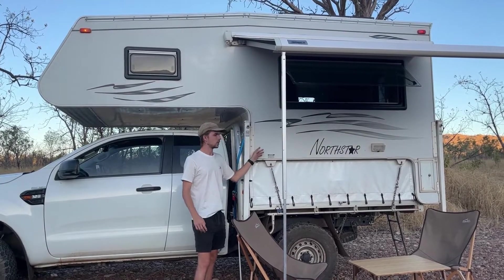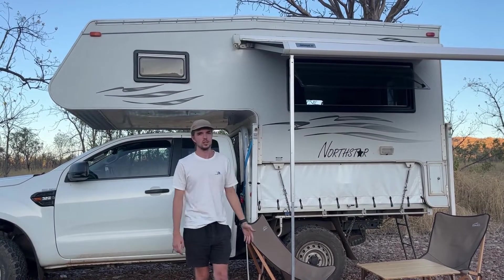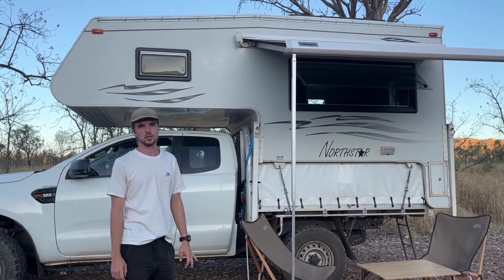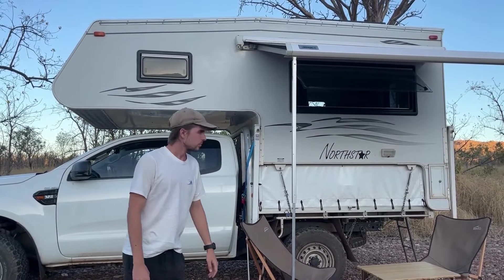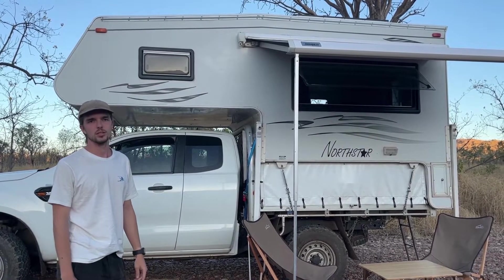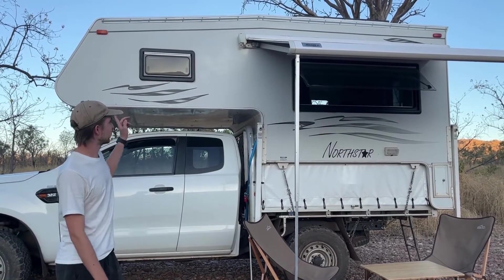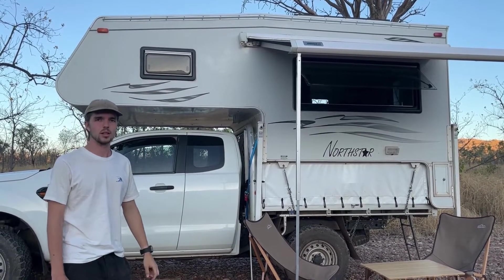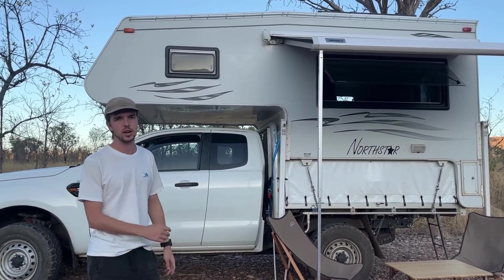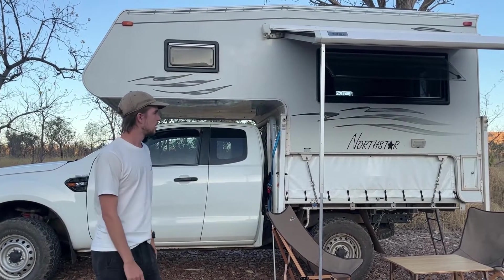Our slide-on camper is the Northstar TC 700, it's a 2007 model. We initially wanted a van but we wanted a four-wheel drive to not be limited by where we go, but we still wanted indoor living space for that extra comfort and to be sheltered in all weather scenarios. The extra benefit is that sleeping space is separate from living space, and it's all contained in a car-sized unit — we can get into car parks, we're not towing a trailer, so it's nice and nimble.